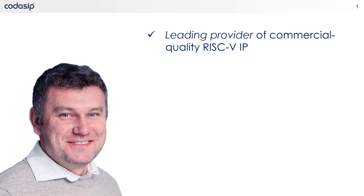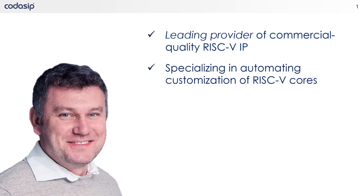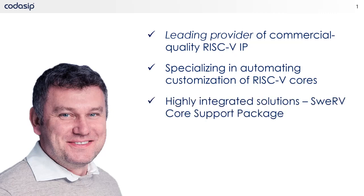Codasip Studio can be used to create an optimal processor for your needs. We offer a large portfolio of completely pre-verified IP that you can use as-is or as the foundation from which to customize and enable your true differentiation. Use our Codal C-like processor description language to add your custom instructions or extensions, and watch Codasip Studio work its magic, automatically generating all the required infrastructure for your design.